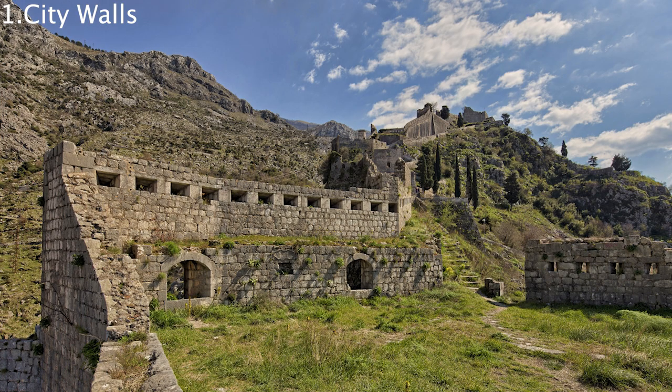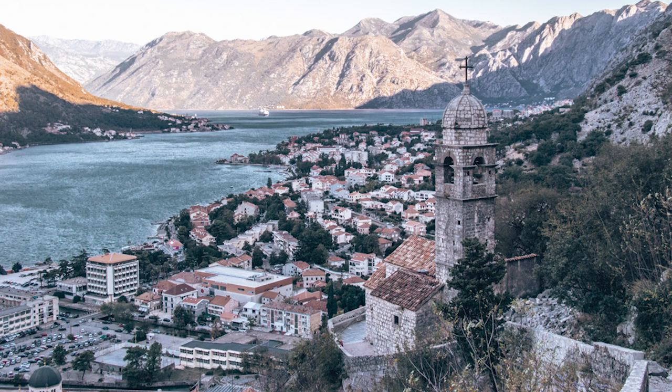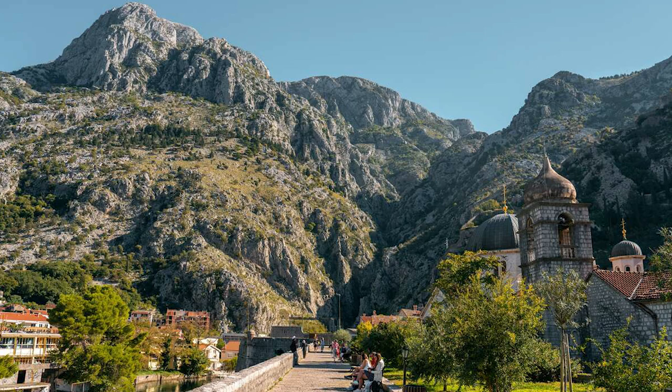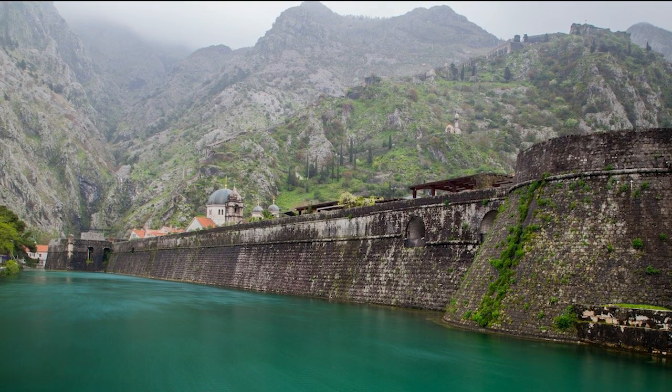People love Kotor because of the city walls. The city walls cover 4.5 kilometers and are between 2 and 16 meters wide and up to 20 meters high. Although they appear to be falling apart in places, the walls are in quite good condition considering their age, dating back to the 9th century. Kotor's city gates are especially well preserved. The river gate is considered to be the back entrance but it's no less impressive than the main Sea Gate entrance just around the corner.